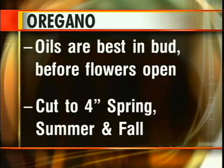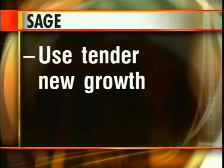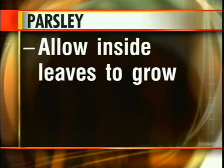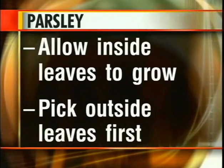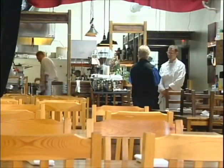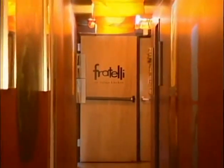Oregano does best if you cut it down to about four inches in spring, summer, and fall. The sage advice about sage is this: use the tender new growth. The rest of the stem tends to get woody and doesn't taste very good. One last suggestion about parsley: allow the inside leaves to grow. Leave them alone while you pick the outside leaves first.